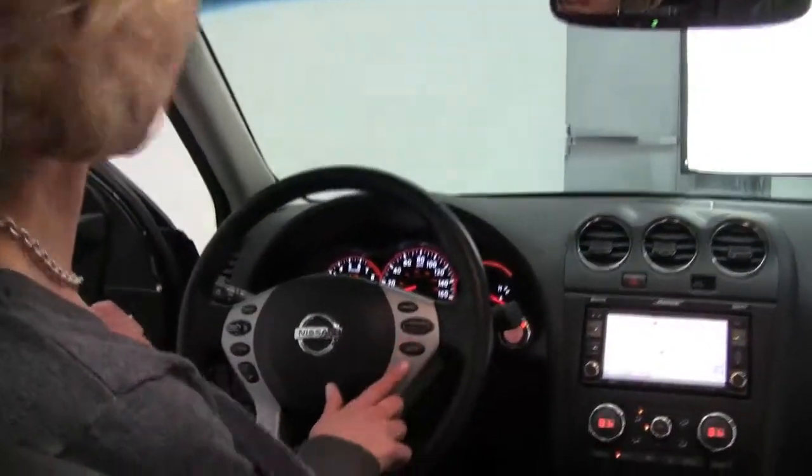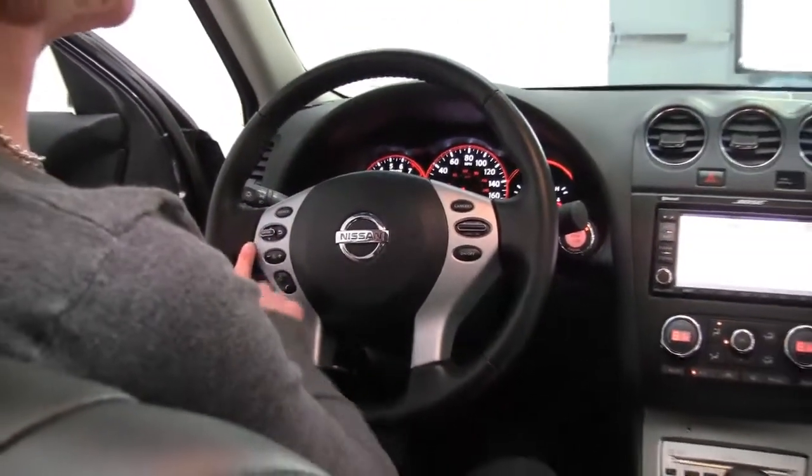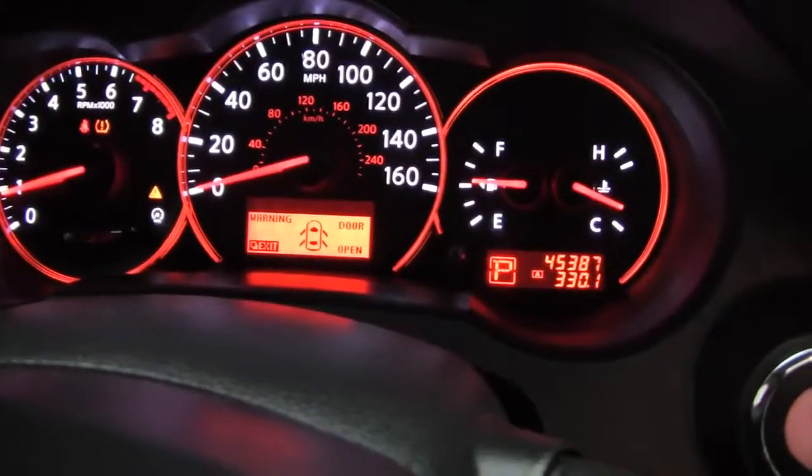Cup holders. The upholstering is in excellent condition. It smells great in here, definitely a non-smoking vehicle. Standard cruise control, Bluetooth capabilities, steering wheel mounted audio controls, and as you can see the vehicle has 45,387 miles.